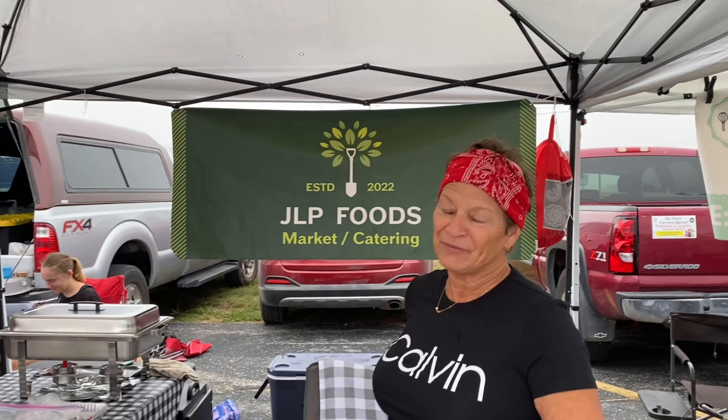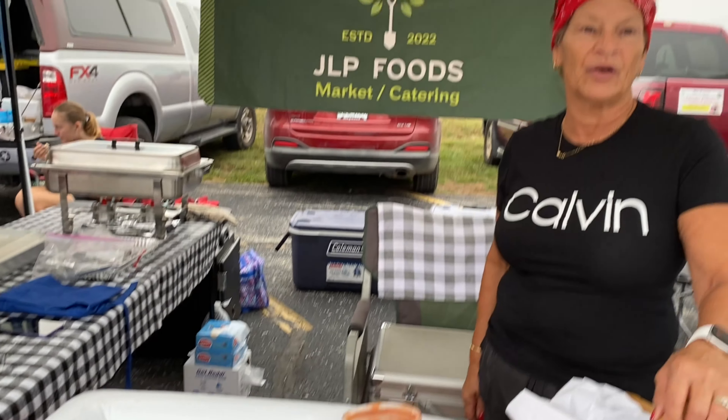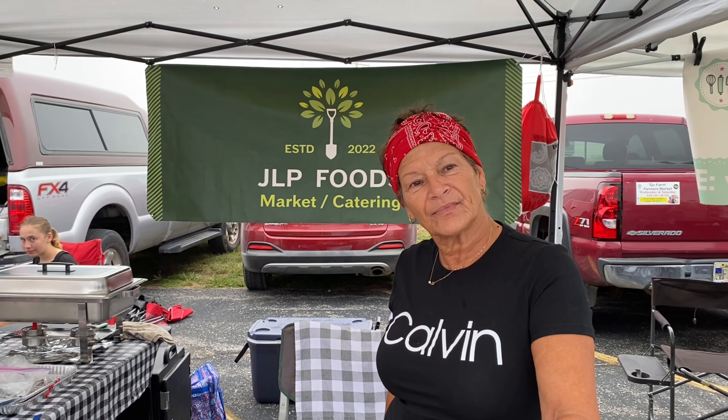Janet is from Chicago, born and bred. She retired out here in 2018 and loves it. She couldn't get good Italian food locally, so she came out to care for her mom, and these are her mom's recipes. Her salsa recipe comes from a good friend who has also passed. She's one of the people working to improve the food culture here, and she also does catering.